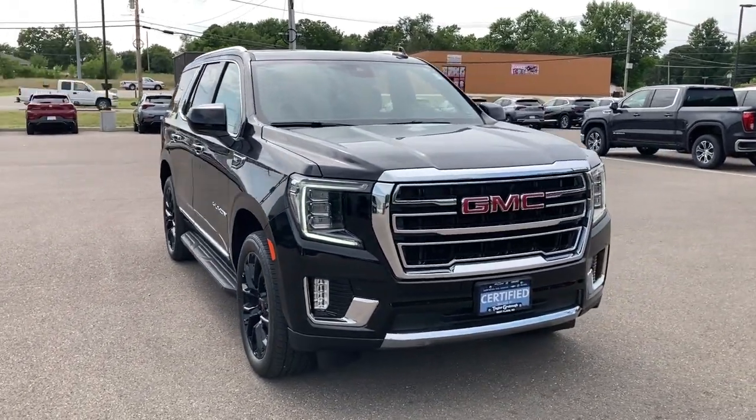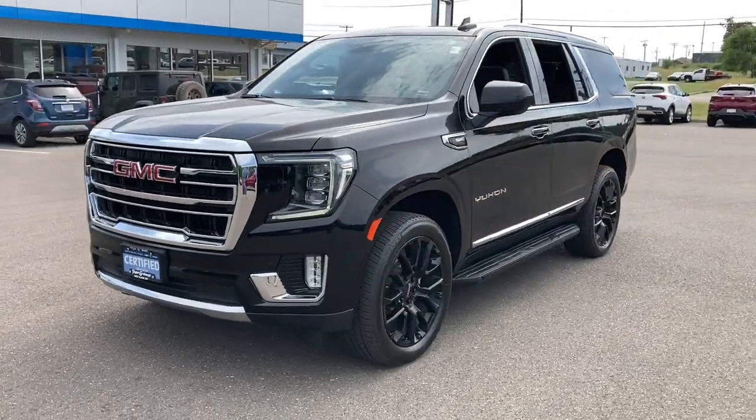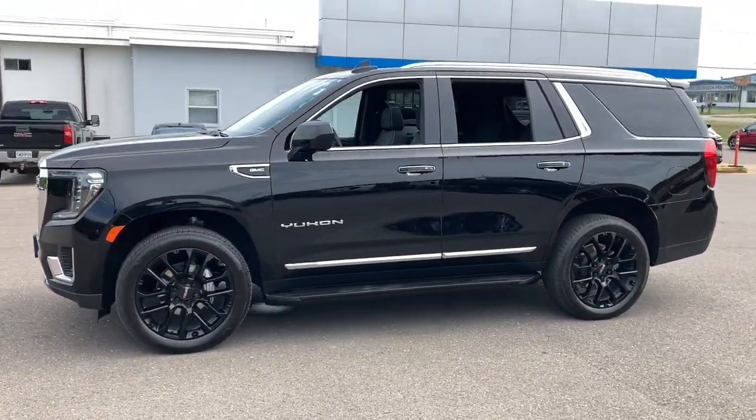You will be amazed by this 2023 GMC Yukon. With less than 20,000 miles on the odometer, this vehicle provides excellent value.